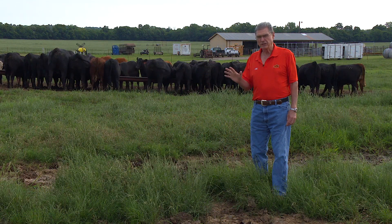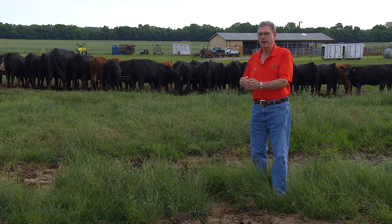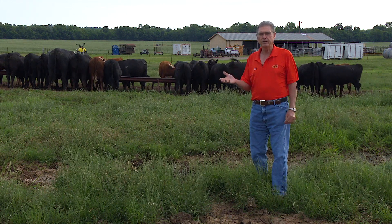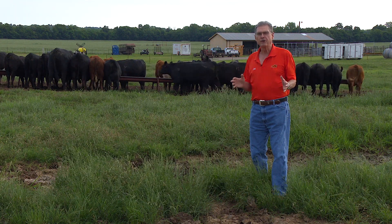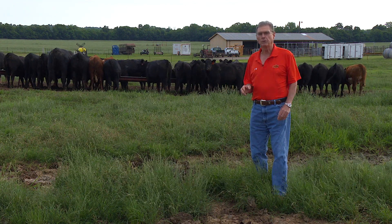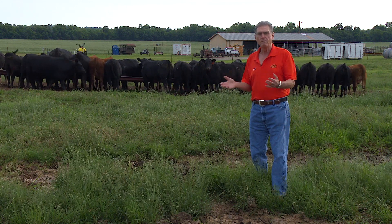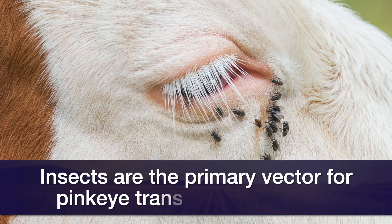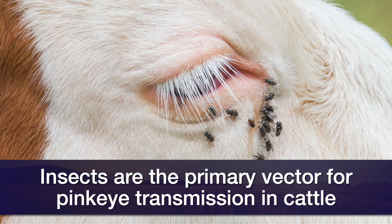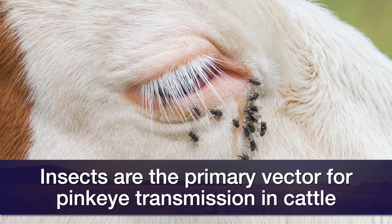That tells me, since it's lowly heritable, that we can make a little progress by selecting against those cattle that have a high incidence of pink eye, but the progress is going to be very slow. Most of the differences that we're going to make in our herd is going to be things that we do from a managerial standpoint — and the biggest thing of course is going to be to try to reduce the vectors or the insects that carry the pathogen that causes pink eye, primarily face flies.